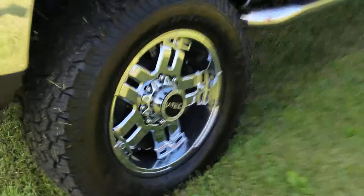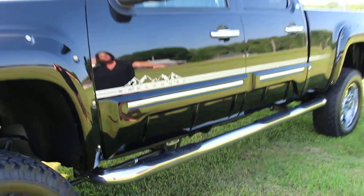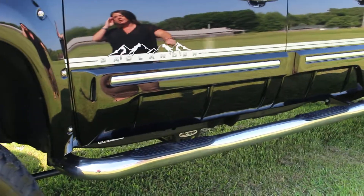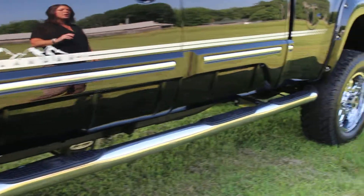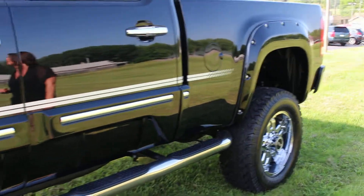A lot of nice features on this truck as far as the chrome handles, the chrome caps on your mirrors, there is some door cladding at the bottom, and obviously the step bars as well, which will hold up to the elements. Factory warranty plus a warranty from Tuscany.